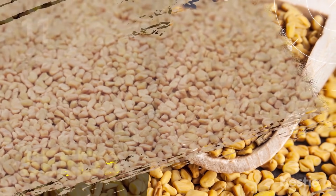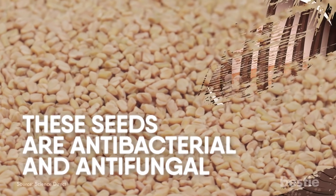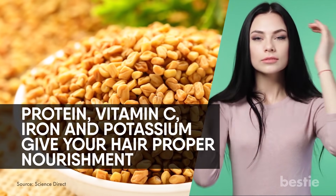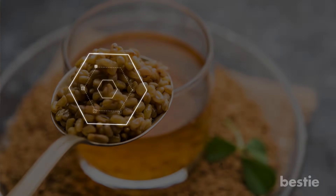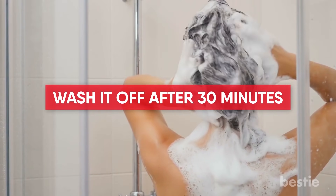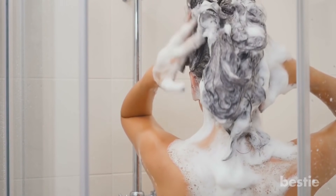Fenugreek seeds are antibacterial and antifungal, making them really effective at getting rid of dandruff. Additionally, nutrients such as protein, vitamin C, iron, and potassium give your hair proper nourishment. In a bowl, soak about half a cup of fenugreek seeds overnight. The next morning, grind this into a paste and apply it to your scalp and hair. Wash it off after 30 minutes using a mild shampoo and conditioner. Use it once every week for a few months.